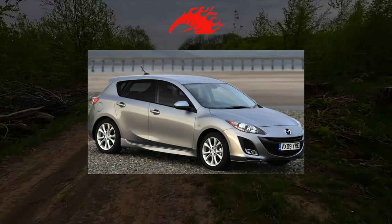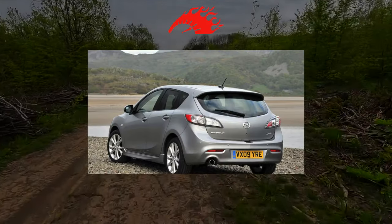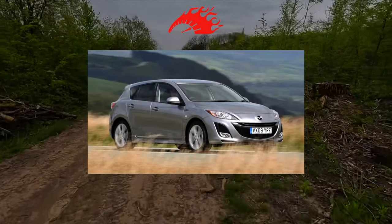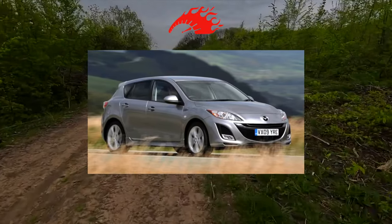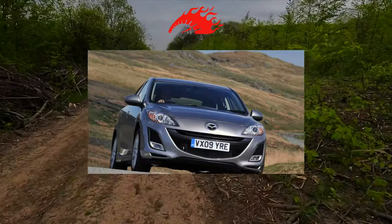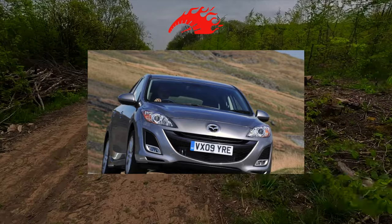The Treschka of the second generation with the factory index BL has lost a fair share of the glory that fell on the first Mazda 3. Appearance has changed little, and prices have risen. However, in the secondary market, it is not the appearance that decides, but the reliability and unpretentiousness of the design.